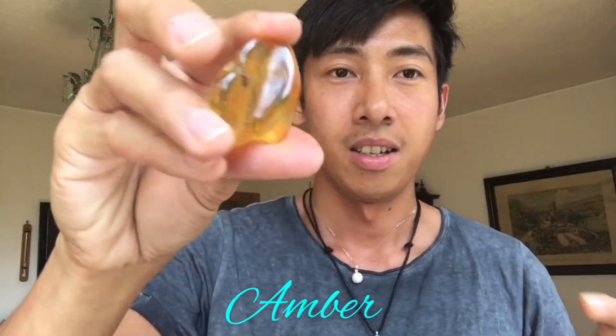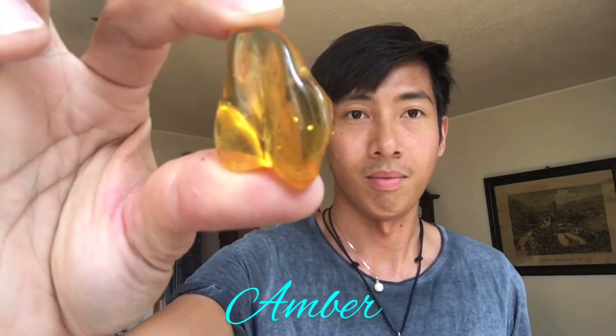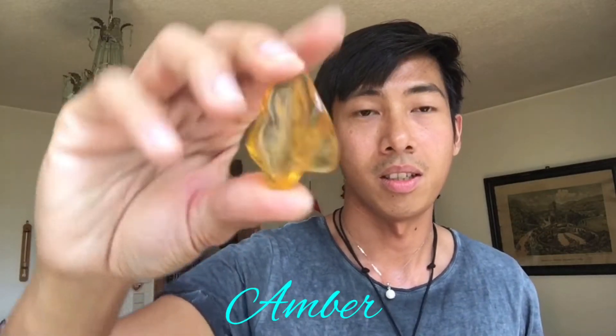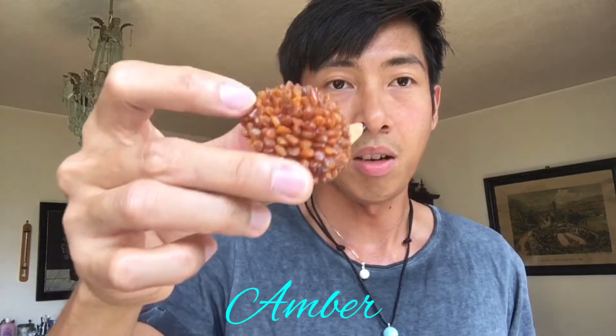Next we have Baltic amber — this is a very nice stone, very lightweight, not heavy. They say this stone used to cost the same as gold, but now it's cheaper. This one is also made of amber — I don't know what animal this is, but I find it cute. If you know the name of this animal, please let me know in the comment section!